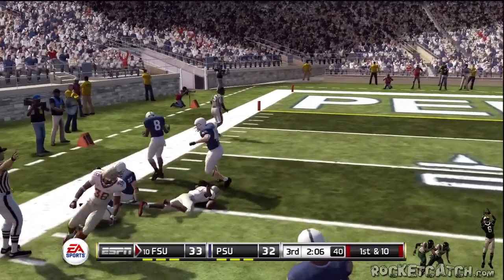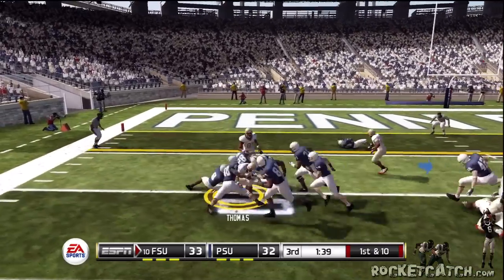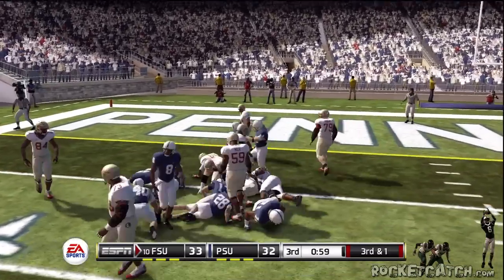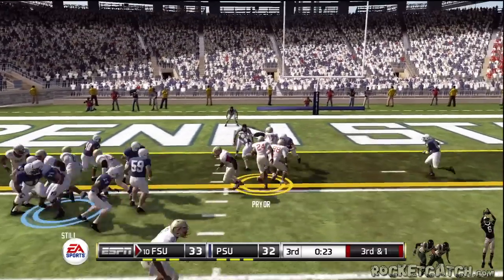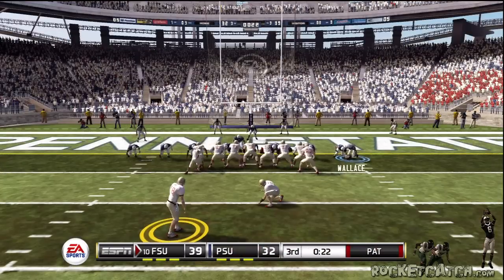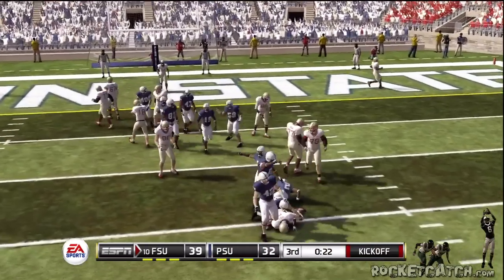He's taken down at the 15. Give to the tailback, nice run to the left. And they'll run him again — nice run up the middle. The crowd is just going ballistic in support of their defense right here on third and short. They went to their power back to get them in. They're going to go for two — they don't get it.